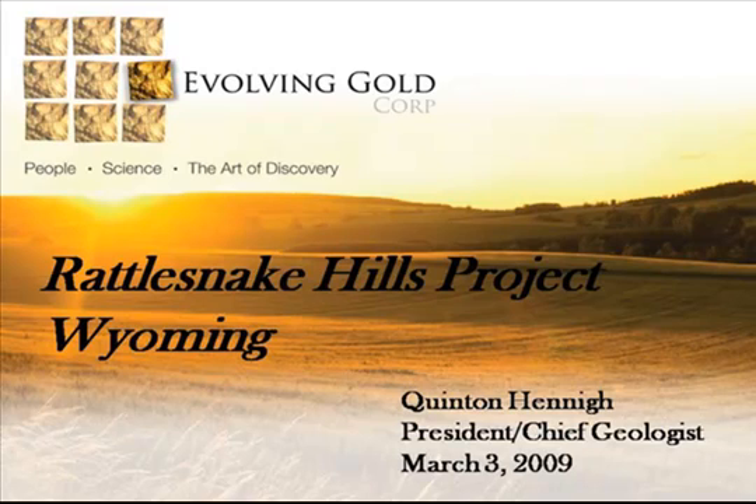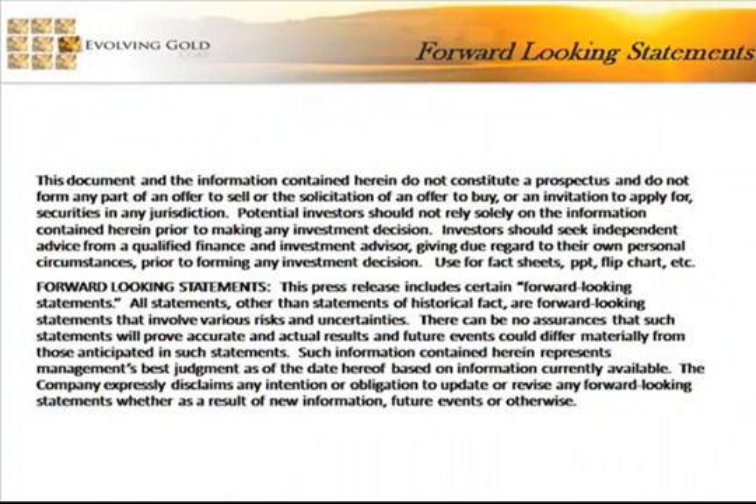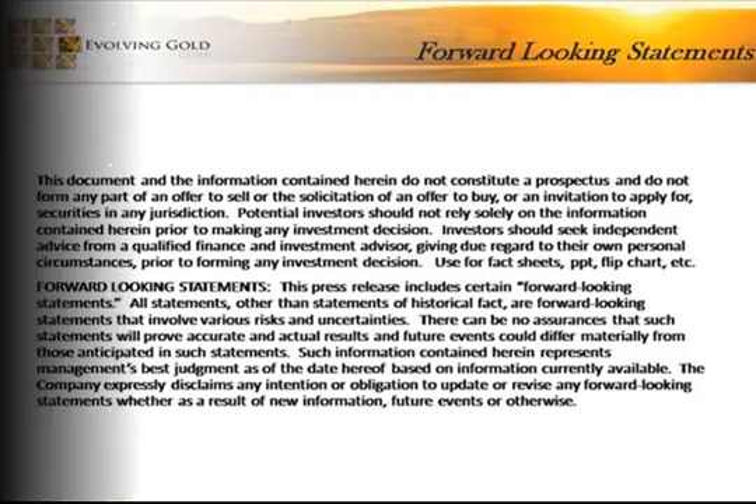Hello and welcome to Evolving Gold's presentation on the Rattlesnake Hills project in Wyoming. My name is Quentin Henney. I'm the president and chief geologist of Evolving Gold. Today we're going to talk about the Rattlesnake Hills property. It is our flagship property, one of ten we have in the western U.S. We have eight other properties in Nevada and one in New Mexico.